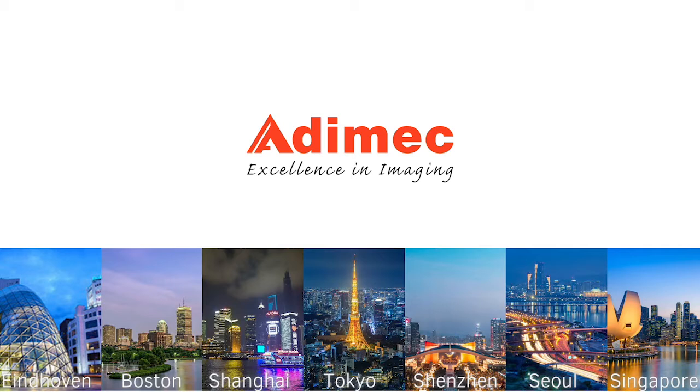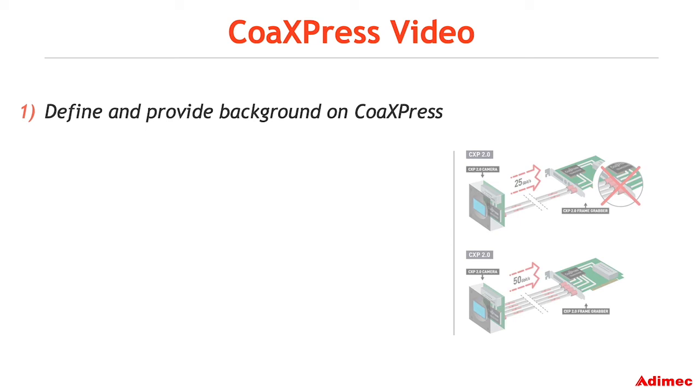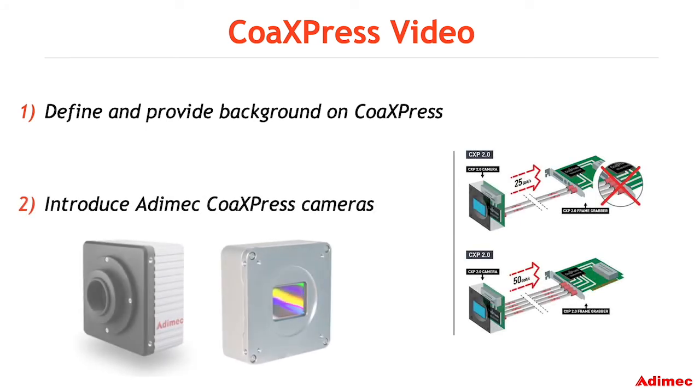Adamec, excellence in imaging. In this short video we will define and provide some background on CoaXPress and introduce Adamec CoaXPress cameras.